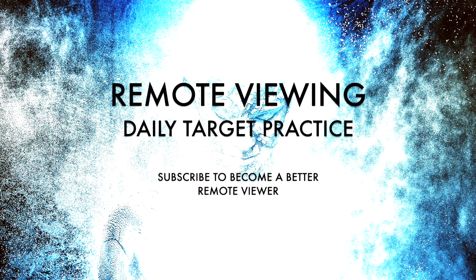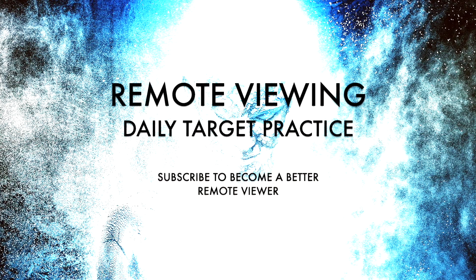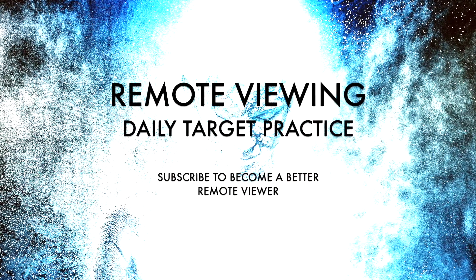Hi everyone! Welcome to your daily remote viewing target practice. In a few moments I will say the target number. When I do, please remember to pause the video until you are ready to see the image.